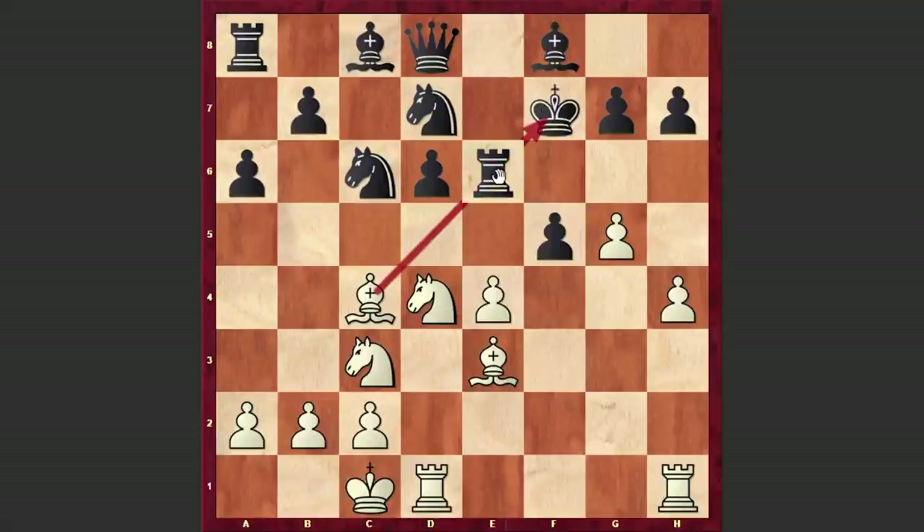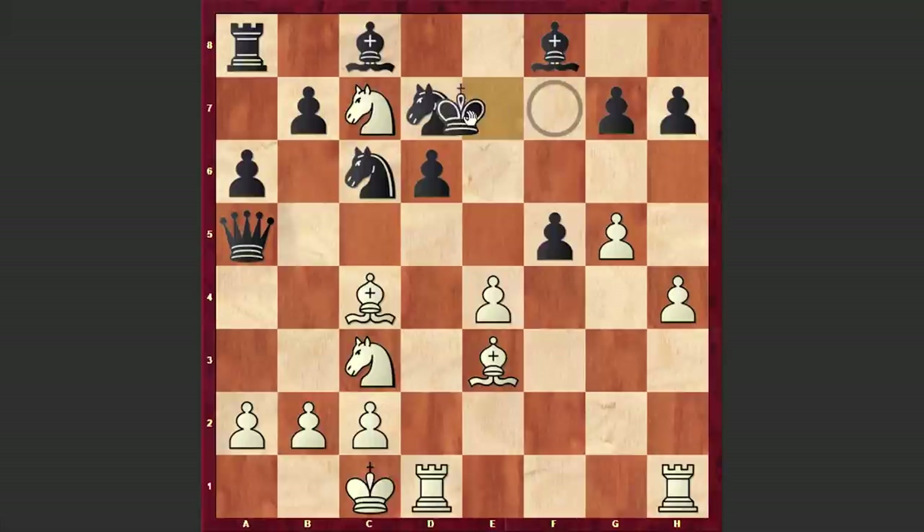White plays Bc4 check, Re6, Nxe6, Qa5, Nc7 discovered check, Ke7, and there comes the second knight — Nd5 check. There's just no way out and the miserable black king is being chased all over the board.